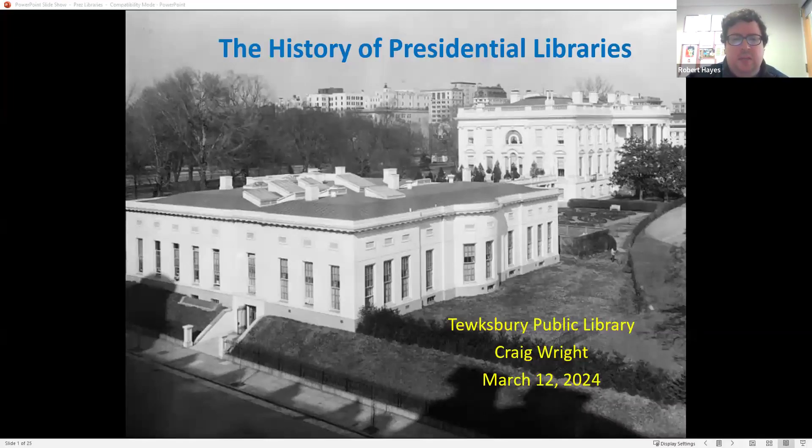Thank you all so much for joining us for the History of Presidential Libraries. In 1939, Franklin Roosevelt donated his papers to the federal government. He believed a nation must, quote, believe in the capacity of its own people so to learn from the past that they can gain in judgment in creating their own future, closed quote. This began a federal system of presidential libraries that currently has 15 institutions, 600 million pages of documents, 20 million photographs, 750,000 museum objects, and more than 500 terabytes of electronic data. This afternoon we're going to explore the history of these libraries and how current issues have forced significant changes beginning with the Barack Obama Presidential Library.